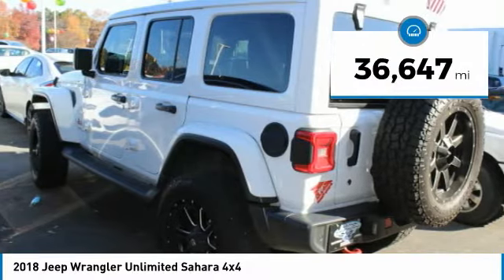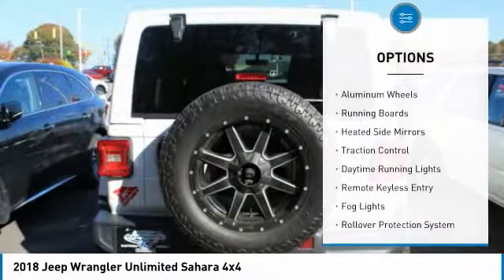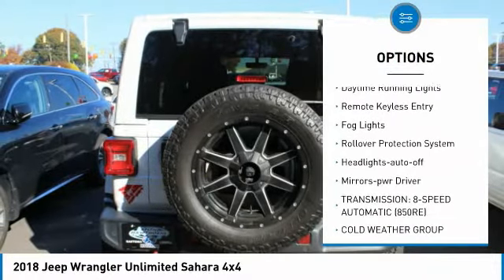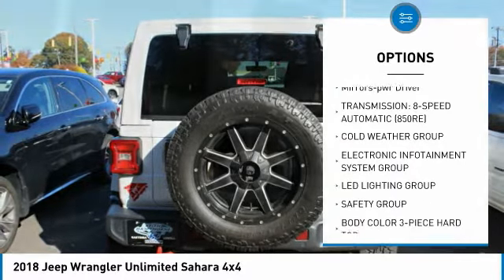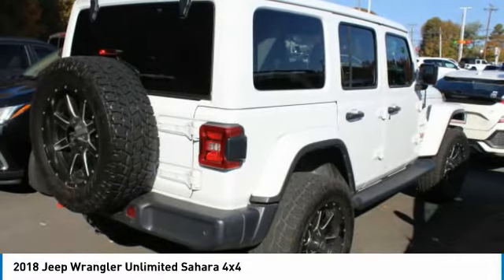This vehicle has less than 40,000 miles. Here are some of this vehicle's great options: aluminum wheels, running boards, heated side mirrors, traction control, daytime running lights, remote keyless entry, fog lights, rollover protection system, headlights auto off, and mirror memory.